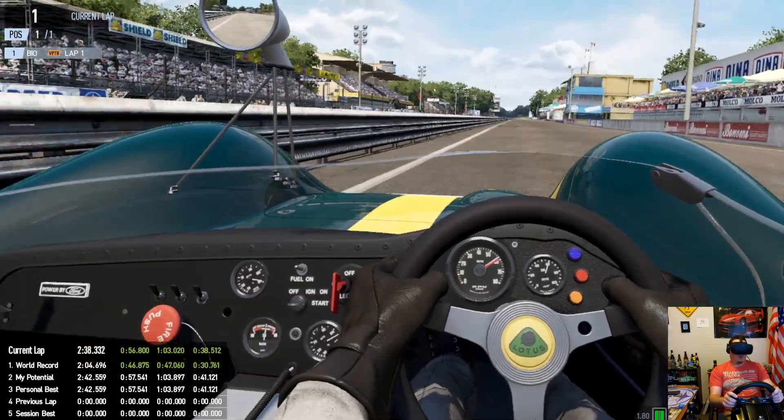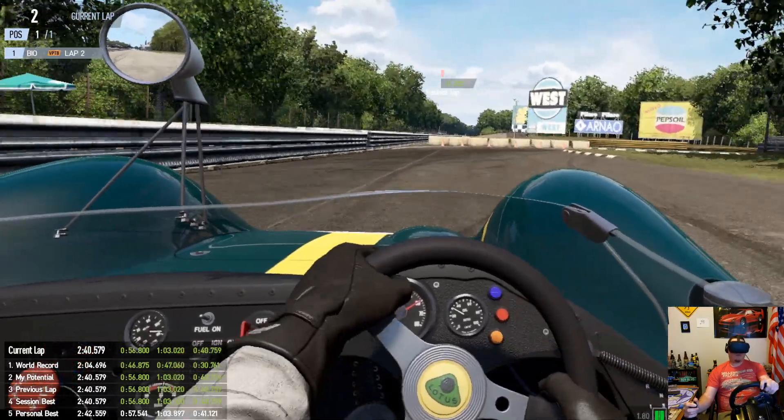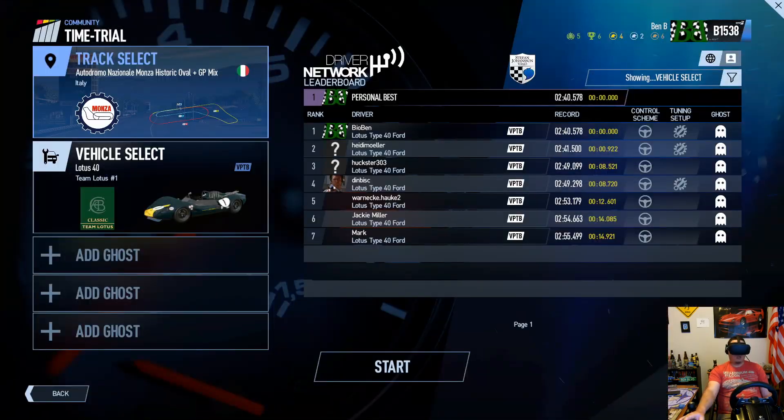Into fourth. Well, I'm on top of the leaderboard for now. There's definitely more time to be gained, but I hope you give this one a try and enjoy it.